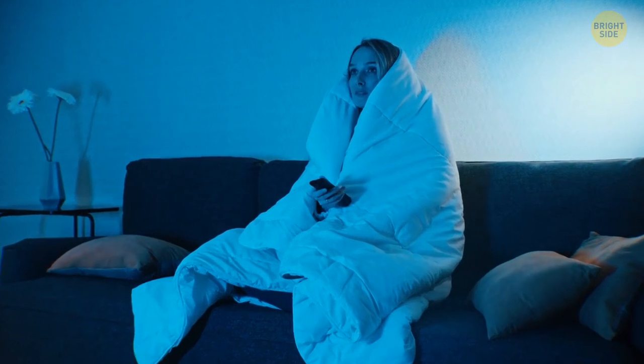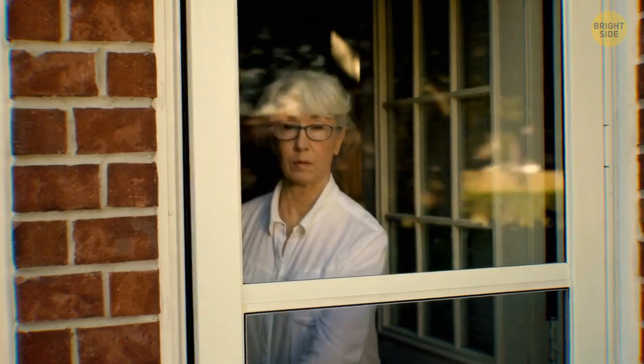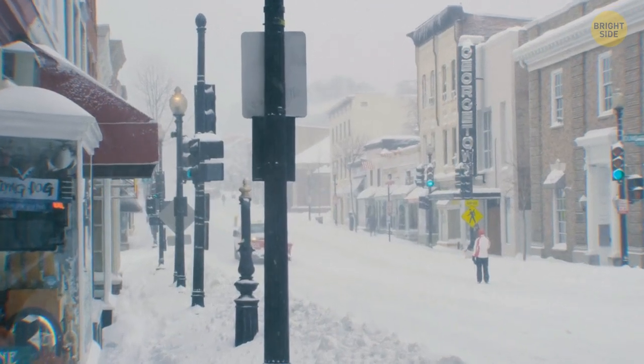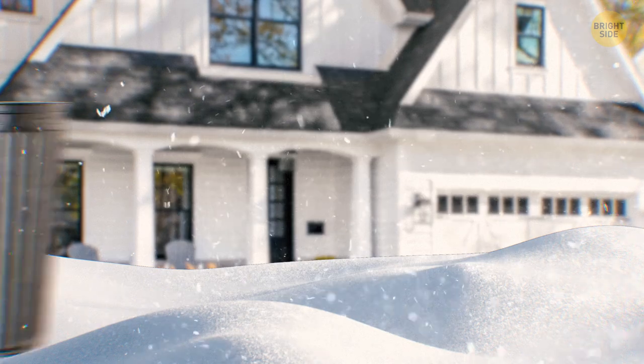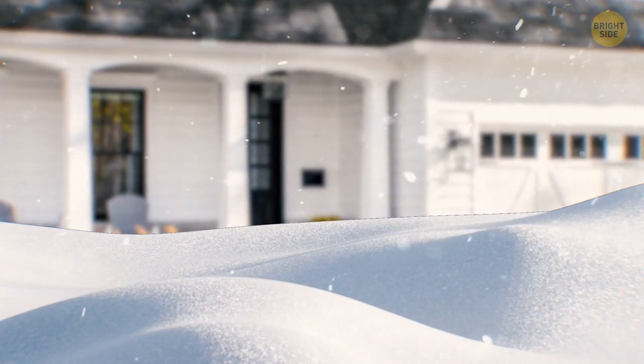There are nice things about living alone, but finding an unsettling message outside your home isn't one of them. On a snowy winter evening, a woman left her house to take out some trash. She noticed that someone had written '1F' on the snow-covered trash can lid.